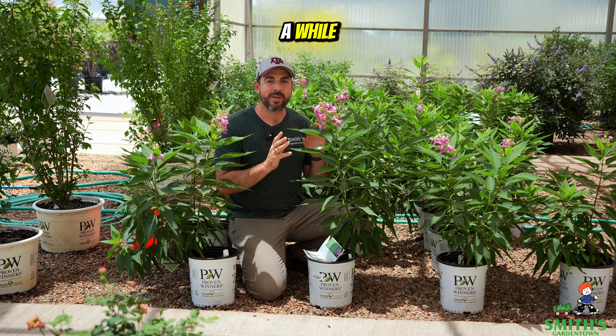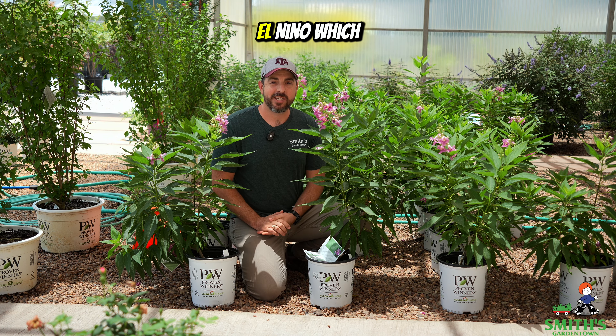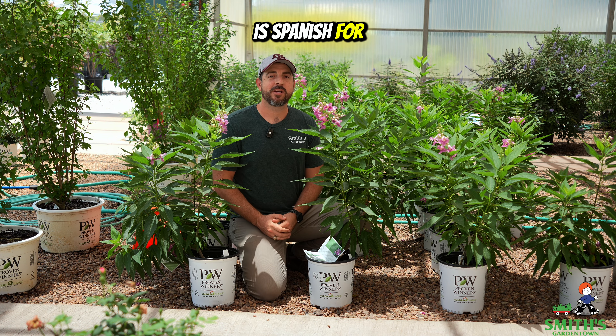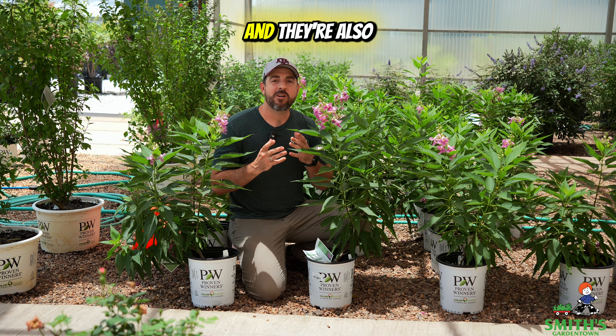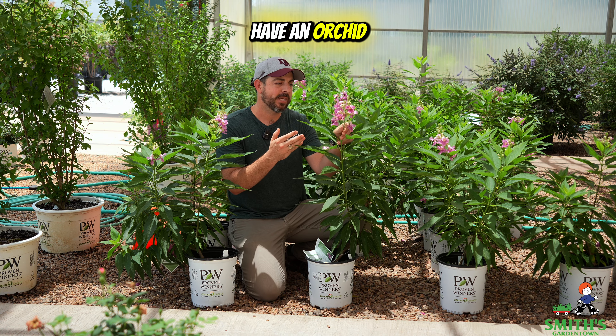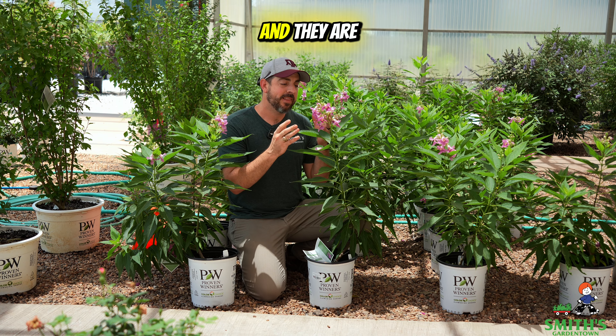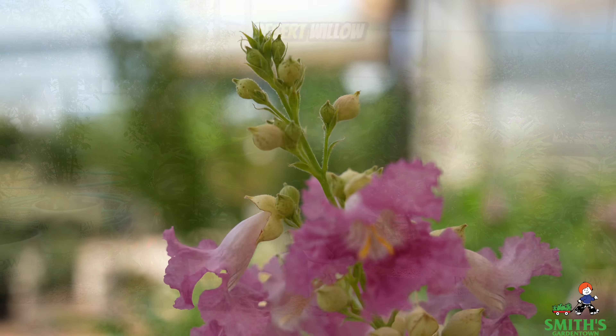Chitalpas have been around for a while, but this is a new one from Proven Winners called El Nino. They're also calling this the Desert Orchid because the flowers have an orchid-like look to them, almost like a dendrobium orchid, and they are of the lineage of the desert willow.